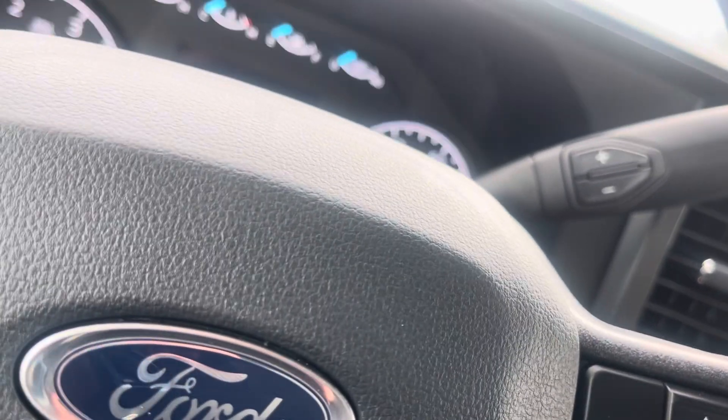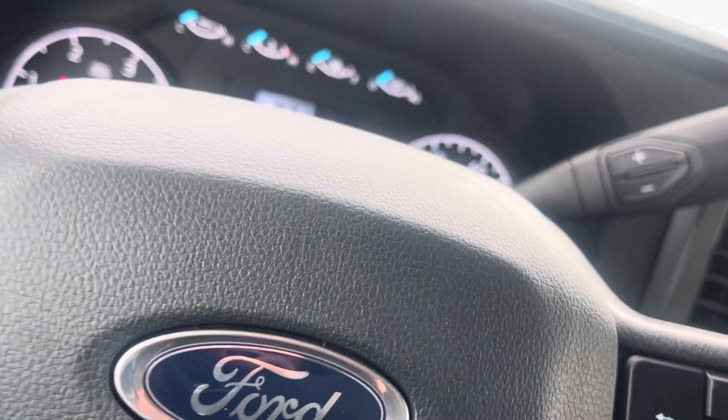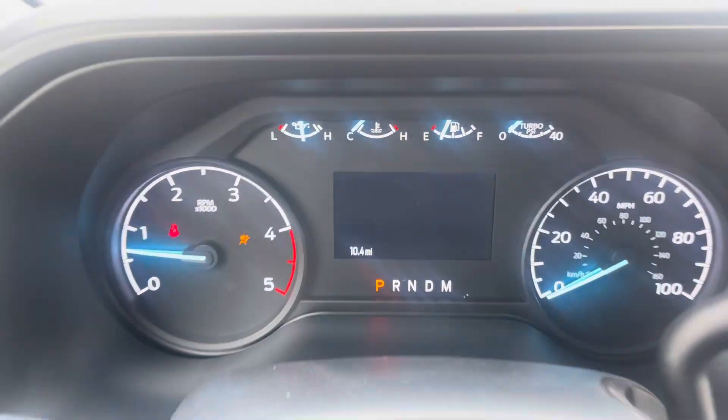Start it up — now you can hear it run. Nice easy start. 10.4 miles on there.